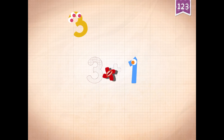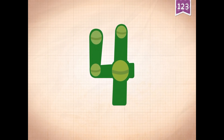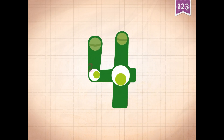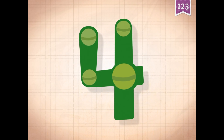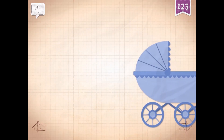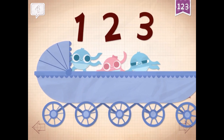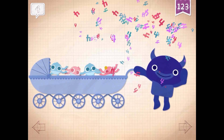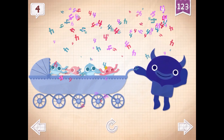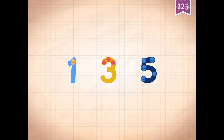Three plus four equals four. One, two, three, four! Four, two, three, four! One, two, three, four!